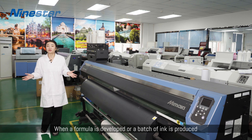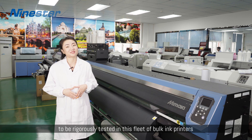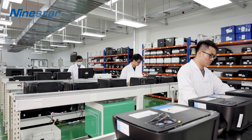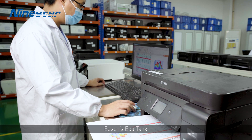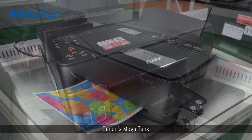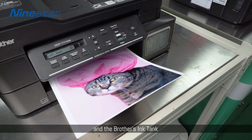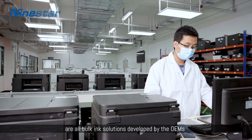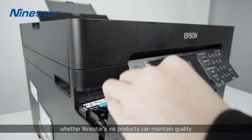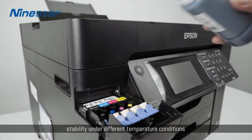When a new formula is developed and a batch of ink is produced, the samples are returned to the lab to be regularly tested in this fleet of bulk ink printers: Epson's EcoTank, the HP Smart Tank, Canon's MegaTank, and Brother's Ink Tank — our bulk ink solutions developed by the OEMs. Simulation tests also check whether Nine Star ink products can maintain quality, stability, and performance under different temperature conditions.